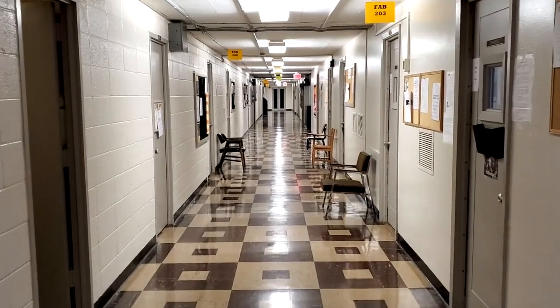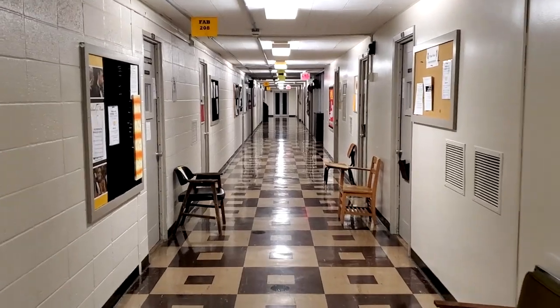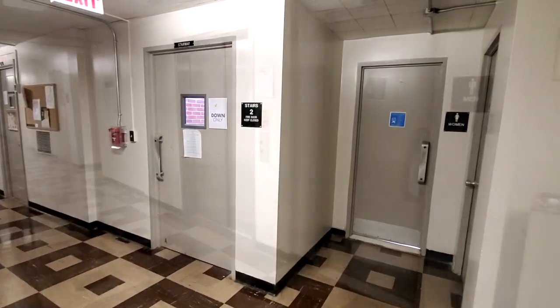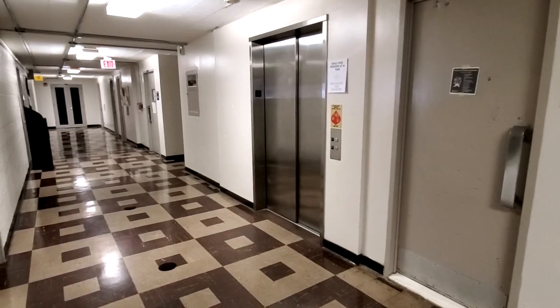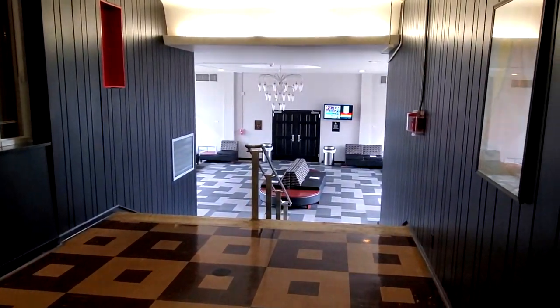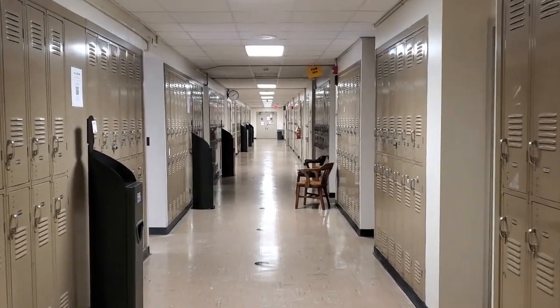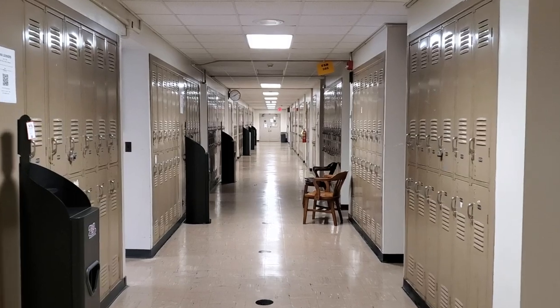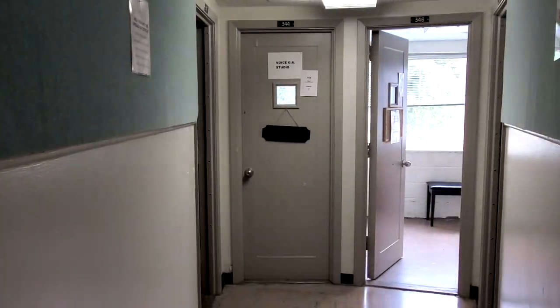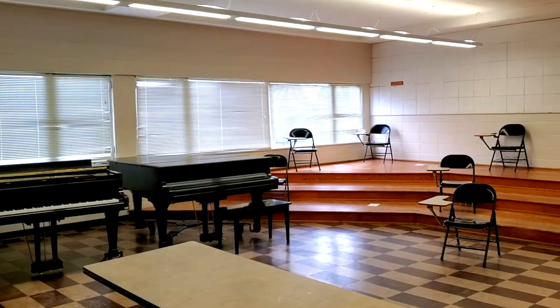Up the stairs or elevator to the second floor of the Fine Arts Building, you find classrooms and studios. Two restrooms and an elevator are also available on this floor. You may also access Marsh Auditorium and the lobby here from the middle of the building. Up the stairs or elevator to the third floor of the Fine Arts Building, the FAB, you find many practice rooms and studios and a medium rehearsal hall, FAB 365.